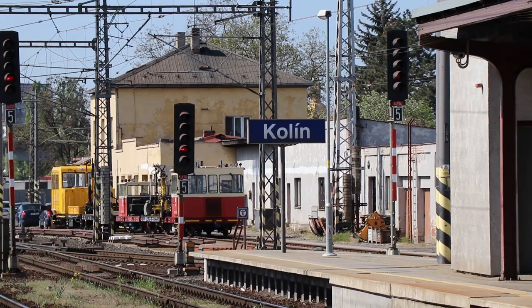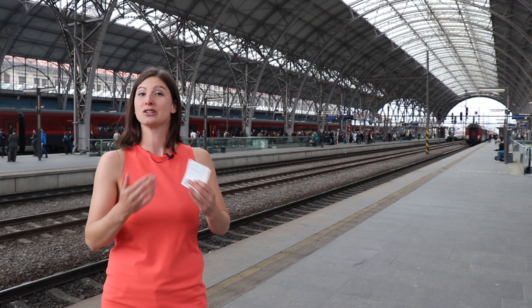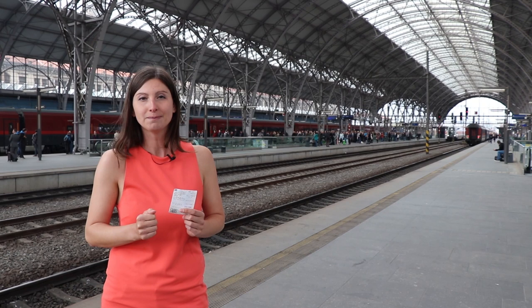Or secondly, you transfer and change the train in Kolín. But here you need to remember that you have only about five minutes to change the train. I've experienced this — you really need to go down and up and hurry. There's only one train waiting for you.